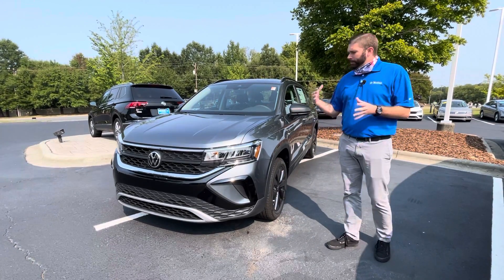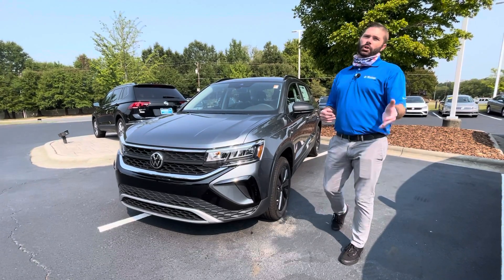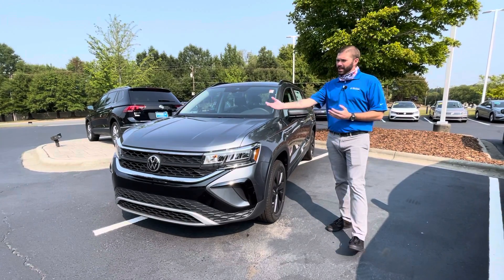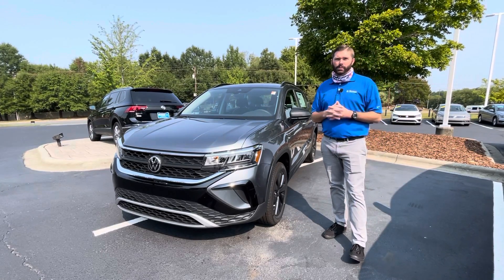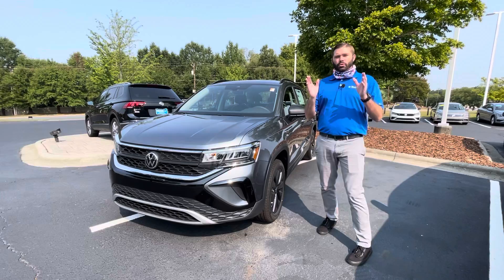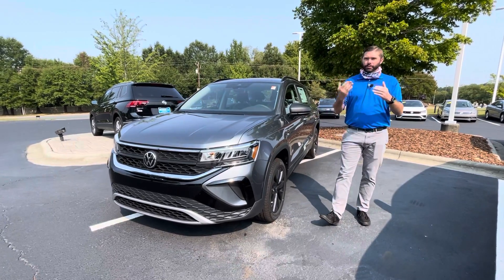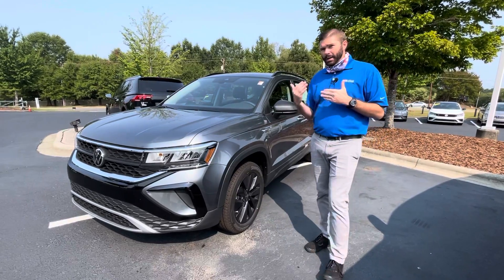This car is a little bit more special than a normal S because it's got the IQ Drive package. What that means for you is it's going to give you not only the front forward collision with a pedestrian warning, it's also going to give you adaptive cruise control and side assist. So you can actually set this car up to drive down the road on its own, and every three or four minutes you want to touch that steering wheel so it knows you are still in the car, but you do have that ability.